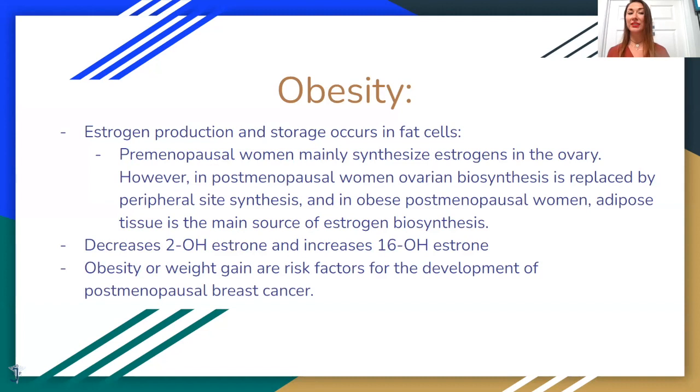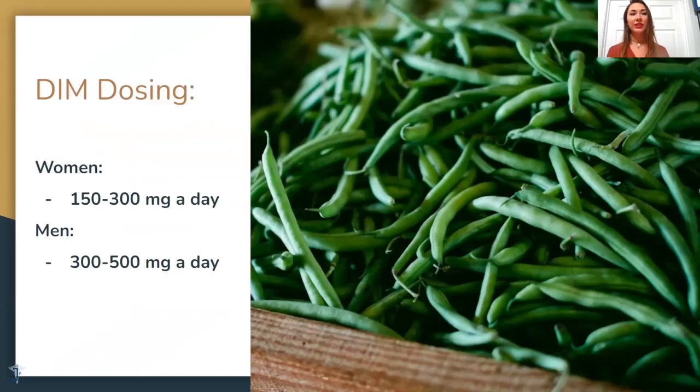Also, obesity decreases the 2-hydroxy pathway of estrogen metabolism (the good pathway) and increases the bad 16-hydroxy pathway. Obesity is also a risk factor for developing cancers like breast cancer. Regarding DIM dosing: women are usually on one pill of DIM, which is 150 milligrams a day, unless they are symptomatic — for example, breast tenderness — in which case we increase to two pills. Men usually take two pills and can take three or four, depending on symptoms.